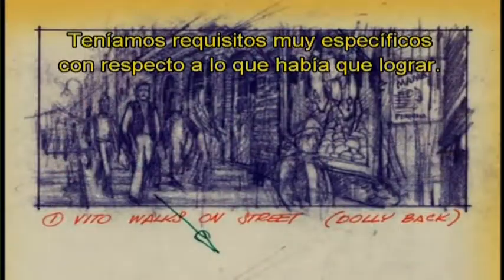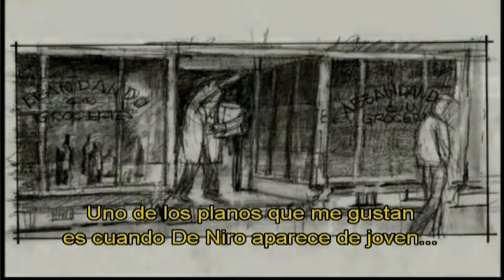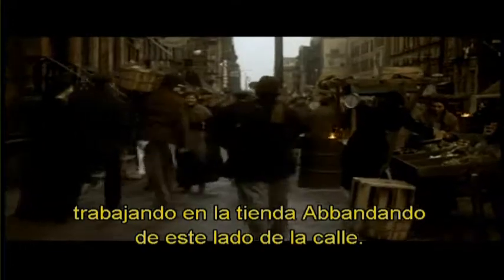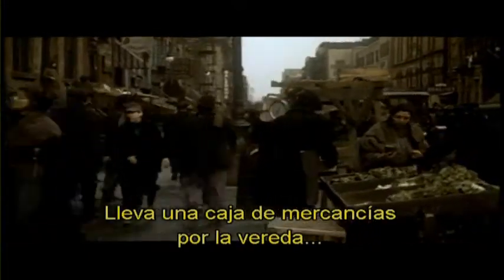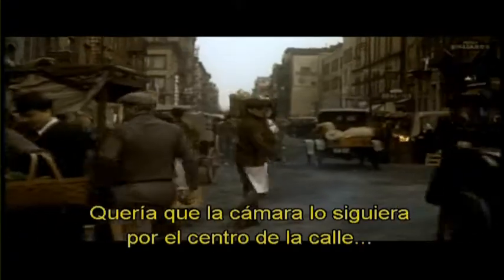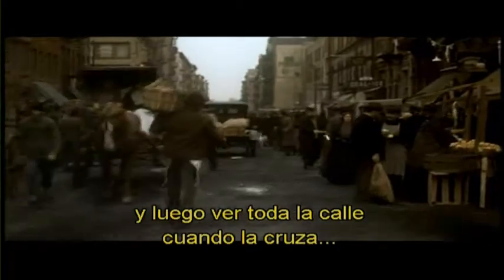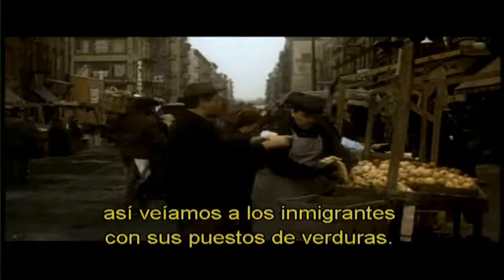We storyboarded this street. There were very specific requirements about what we had to accomplish here. One of the shots that I like very much is that when Bob De Niro, as a young boy, was working in a grocery store — the Abandono grocery store — on this side of the street. And he carries a box of groceries down the sidewalk, then steps off the curb and crosses the street and delivers the groceries. I wanted the camera in the middle of the street, and it would follow him against the buildings, and then turn and look down the street as he crossed, when you saw all the immigrants and all their vegetable carts.